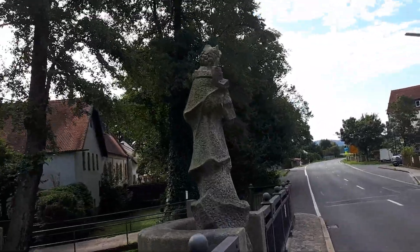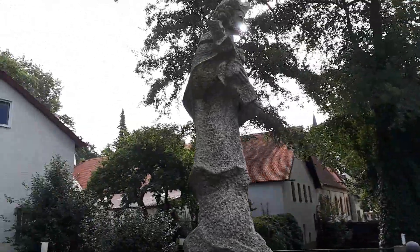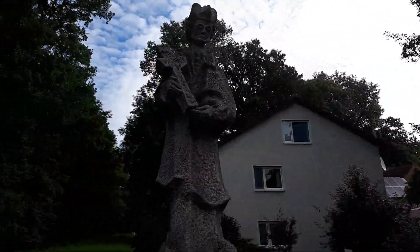This is Saint Nepomuk, who is the saint of bridges or something like that.